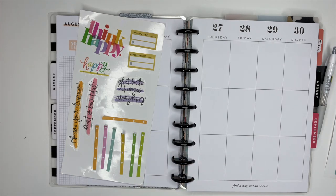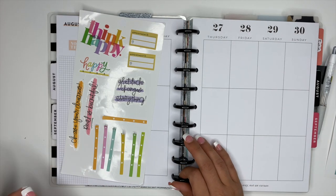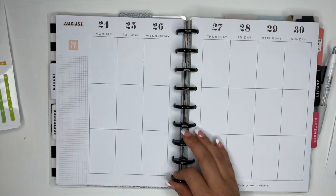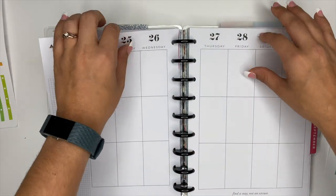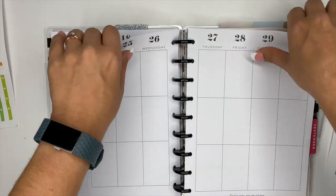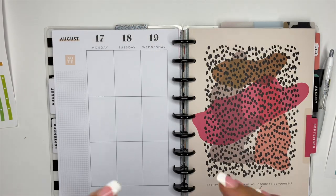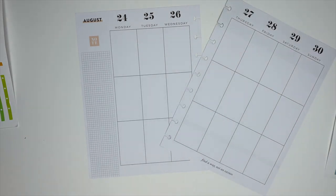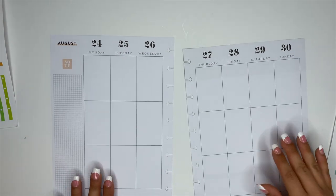Now if you're watching this and you're new and you're like, why on earth is she using all of these stickers? Well, my friend, it's a thing. I promise — it's a whole thing. I didn't know it was a thing either. And if you told me at 28 years old I'd be creating videos on YouTube about how to put planner stickers in your planner, I probably would have thought you were crazy, but here we are.